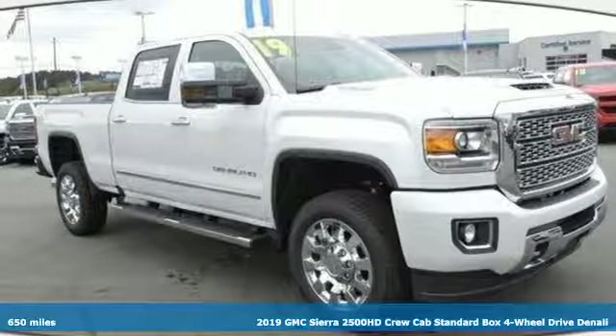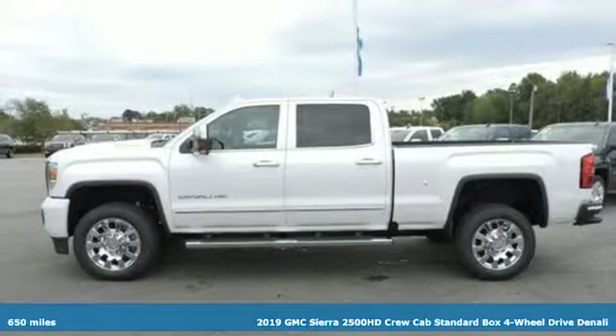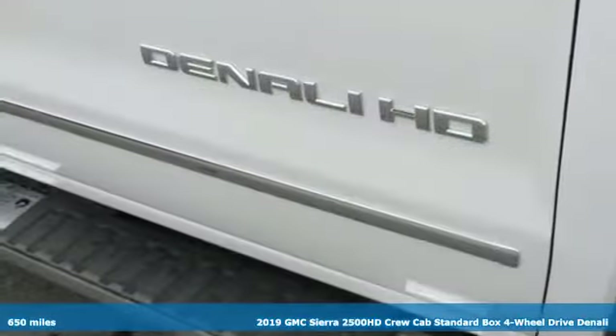Here's a new 2019 GMC Sierra 2500 HD. Smart capabilities, strong performance, GMC.